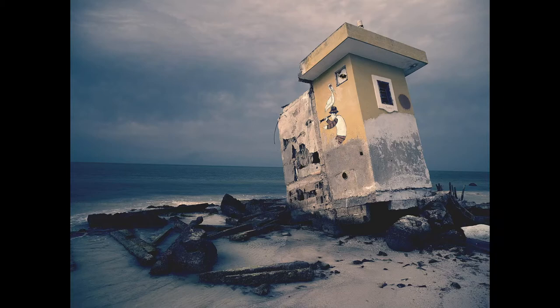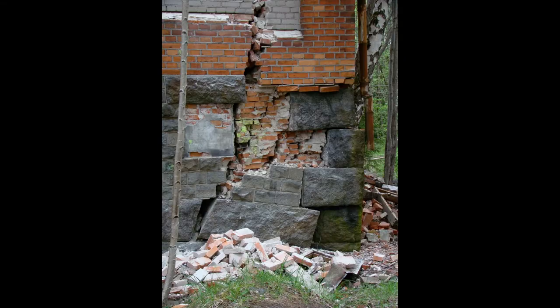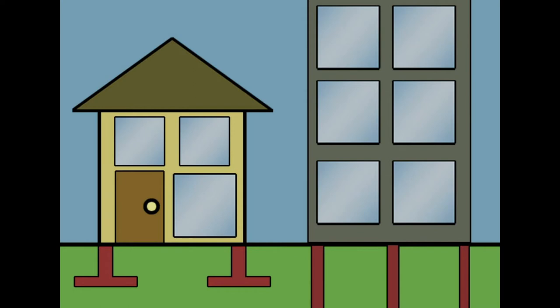Similarly, engineers wouldn't choose to build a high-rise building on loose soil, as the structure might settle unevenly, resulting in cracks in the walls or even a collapse. Instead, all modern buildings are built upon foundations, which are purposefully engineered to serve a few purposes. First of all, foundations transfer the load of the structure into the ground. Foundations work to have the load pass through the lowest elements and be dispersed into the earth below.